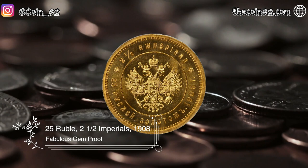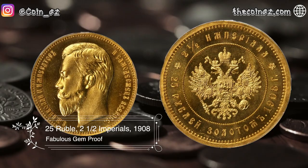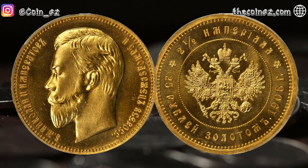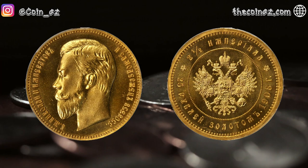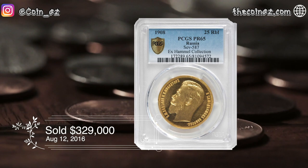Our third coin is the 25 Rubble of Russian Imperials of 1908. With a reported mintage of only 150 pieces, it is the only Russian denomination struck in gold dated 1908, issued as a commemorative for the 40th birthday of Tsar Nicholas II. This coin was sold for $329,000 in August of 2016.